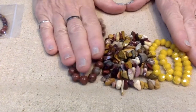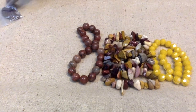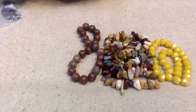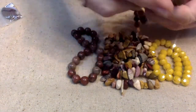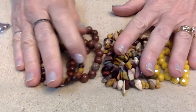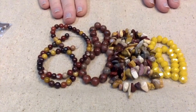Number thirteen: a 15-inch strand of 6-millimeter mookite round beads. You can see the yellow in there — it's so pretty. It's very fall, but it still has those bright colors that I like so much.